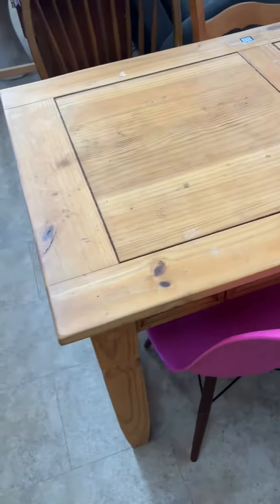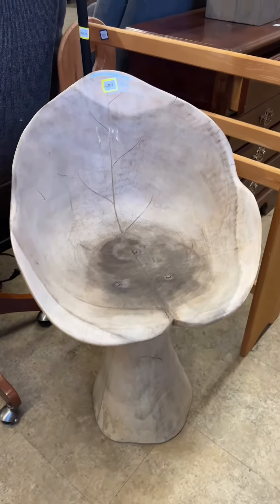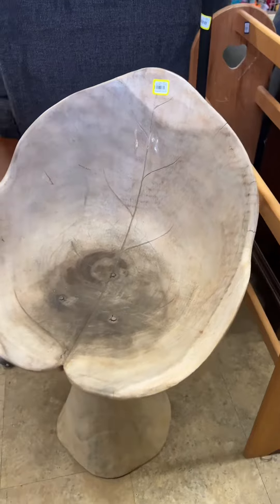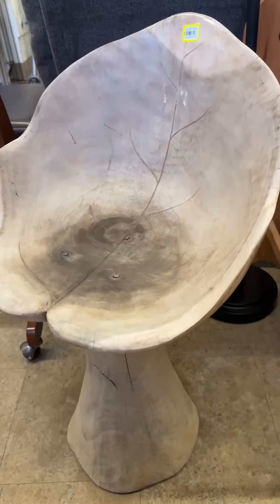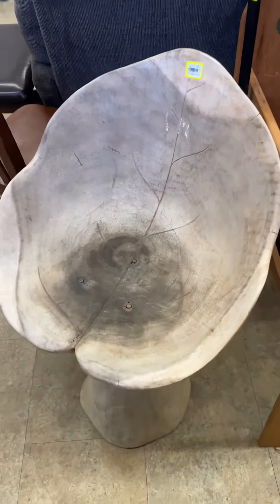I think some people might disagree with me, but I think this table could be really cute if it was styled correctly — I just don't need one so I left it behind. And this funky chair I thought would be so cute in someone's fairy garden. I don't need any more outdoor chairs but I thought it was really fun.